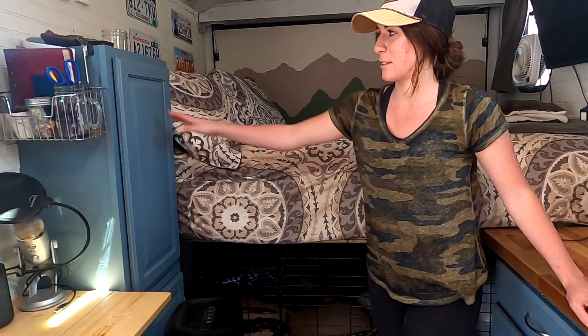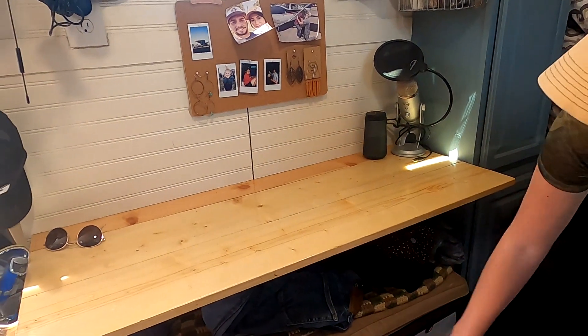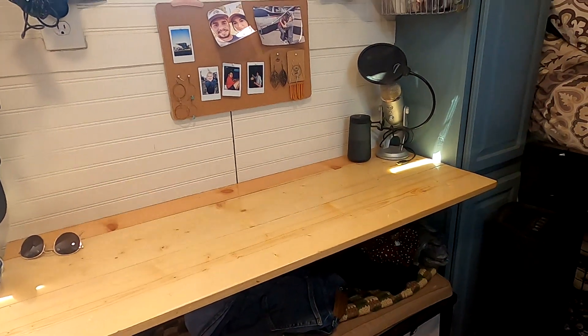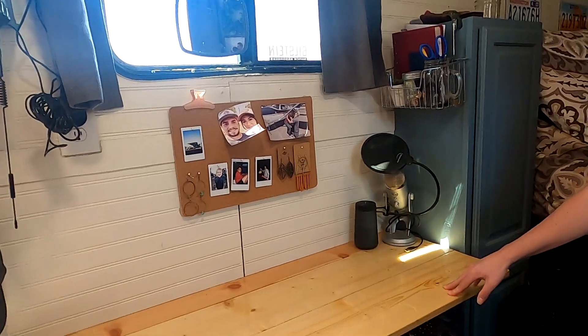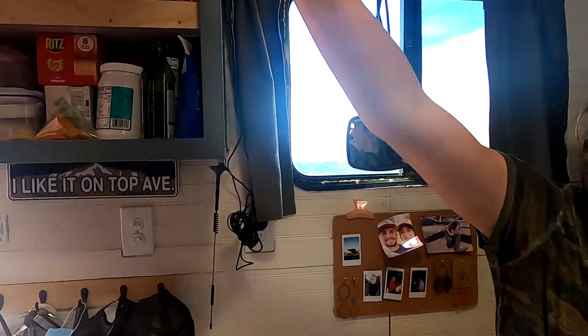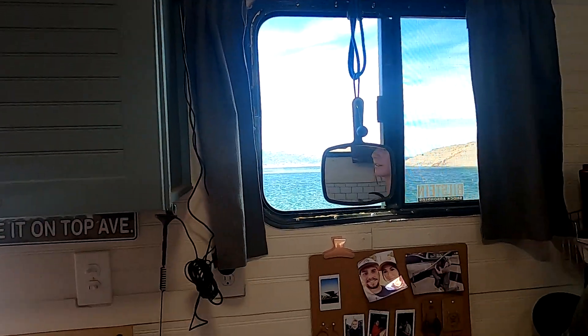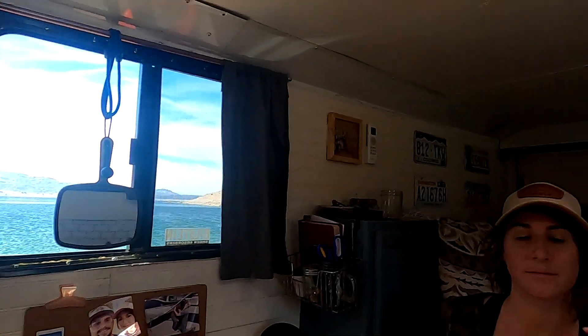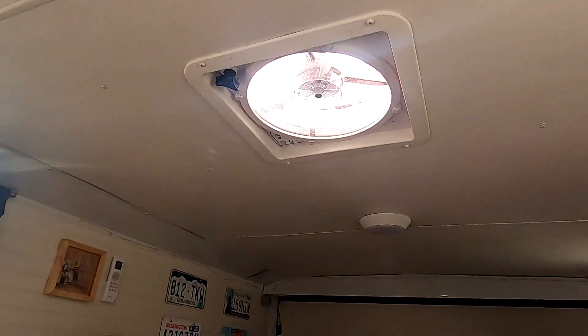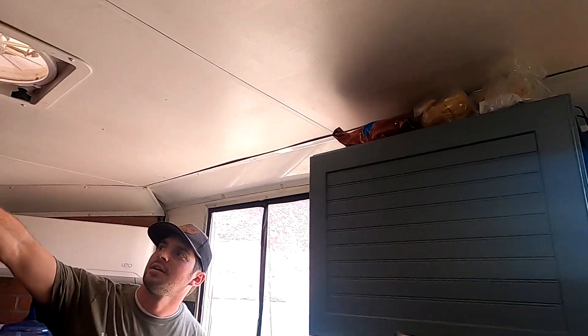There's clothes storage — Nicole's up top, Jake's down below — along with a bench for socks and underwear that pulls out to serve as a workspace and eating area. There's also a food storage pantry and RV windows throughout. They have two Fantastic fans for ventilation.